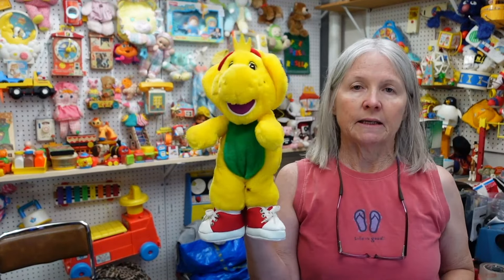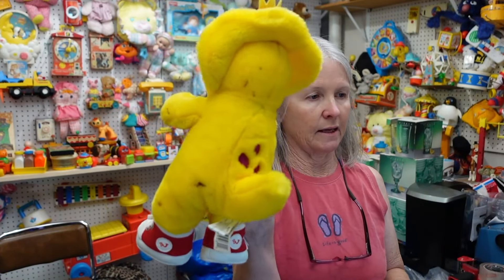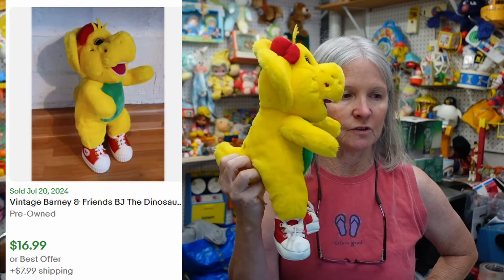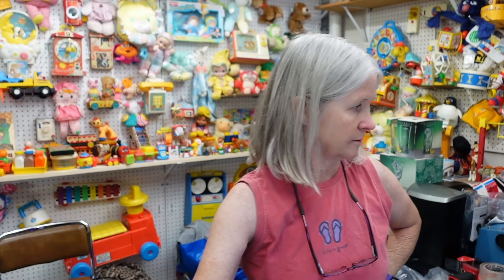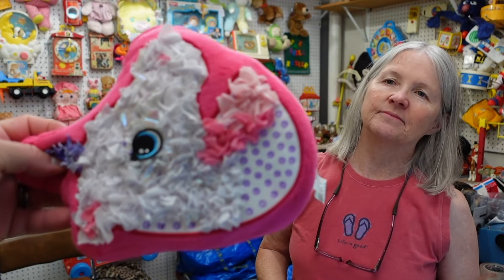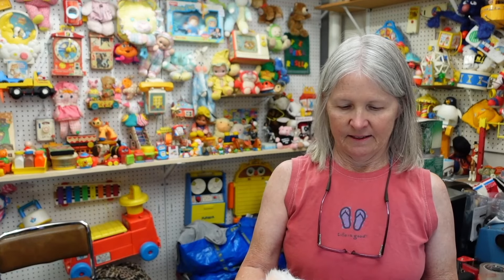I'm pretty sure I picked this up at the bins in Connecticut — it needs a bath desperately. It is BJ from Barney. I'm thinking maybe $12 to $15 for him, but like I said he needs a good bath. I only looked at this unicorn — it's a craft toy. It's not even finished — it had all these little spots to put bits of cloth on to decorate your unicorn the way you wanted.